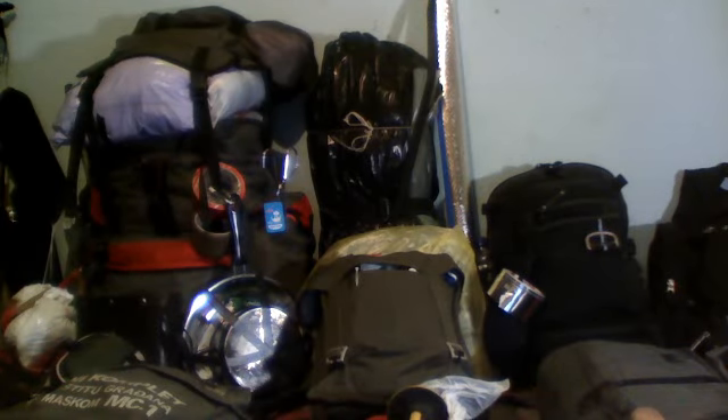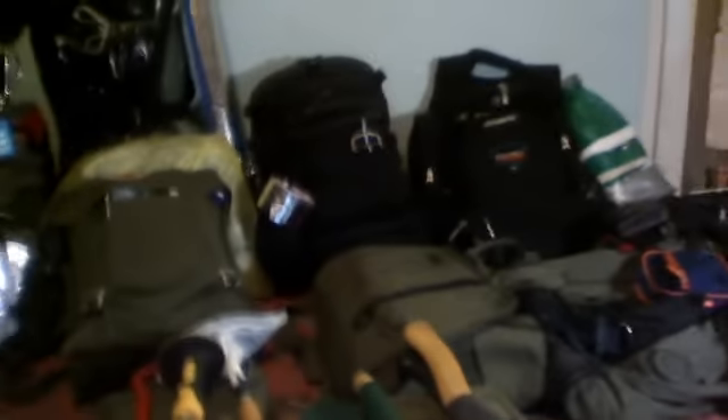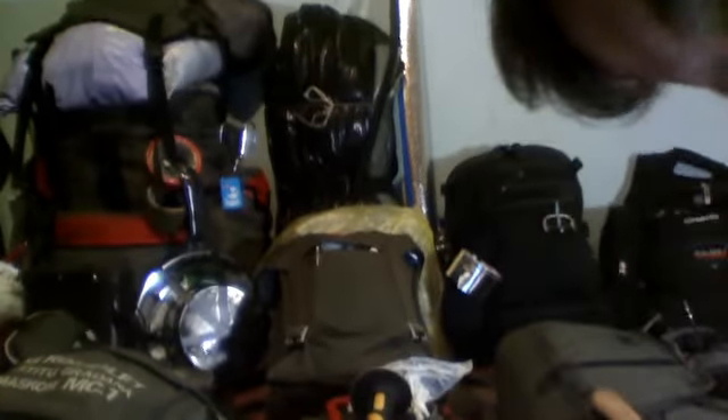Hey YouTube, WarioCraft13 here with the first part of the bug out full bug out kit. You can pretty much only see half of it so far. I'm just going to show you everything: my EDC, my vest, food bag, my tool kit, my big first aid kit, my ops bag, my huge sustainability pack, my survival belt which you saw before, some gas masks — it's a lot of stuff.